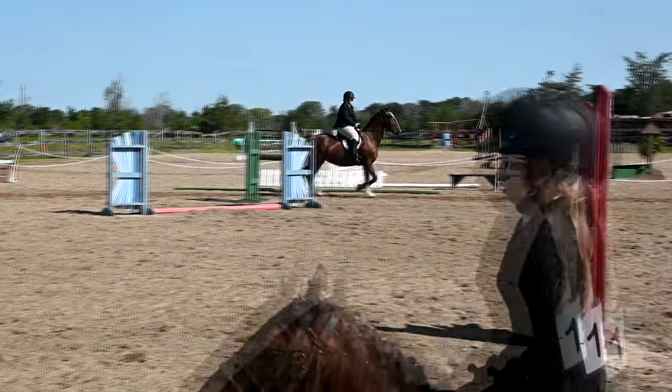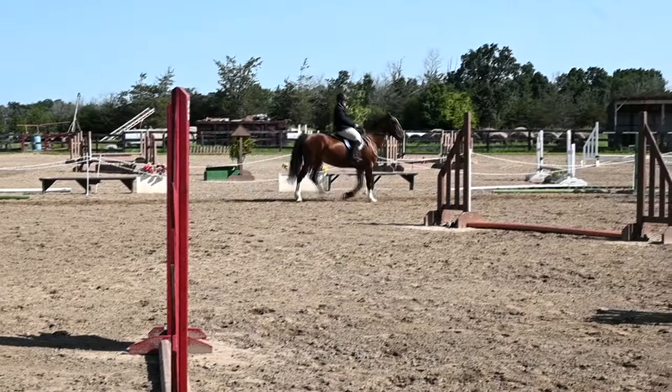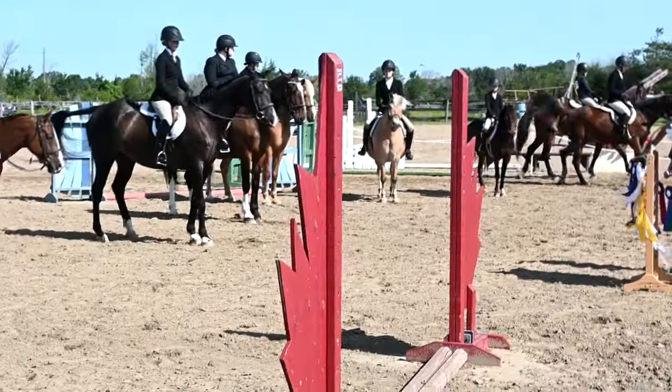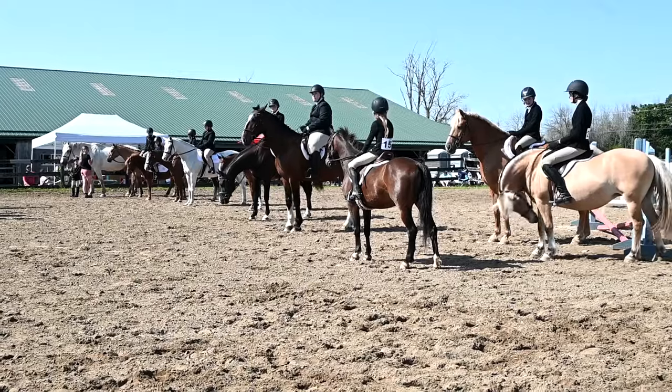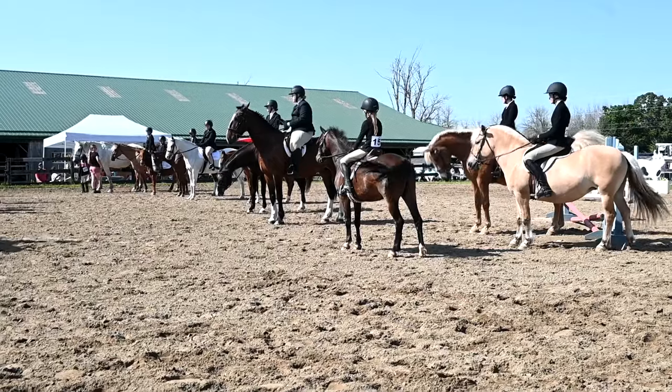Walk please, riders. All walk and line up in the center with your numbers facing the judge's booth please. Alright, it's ribbon time — first trip, in second place is number 67, Sophie!